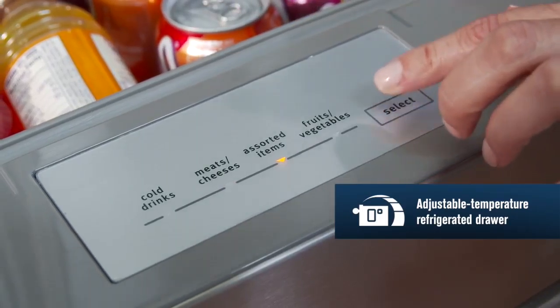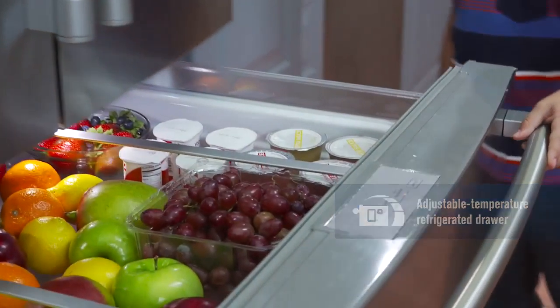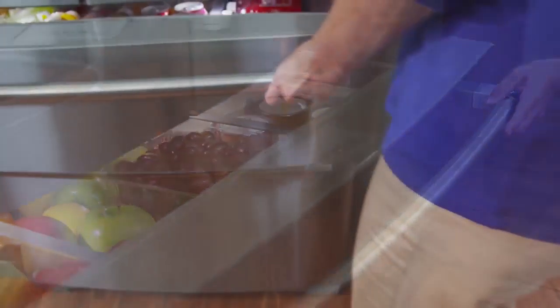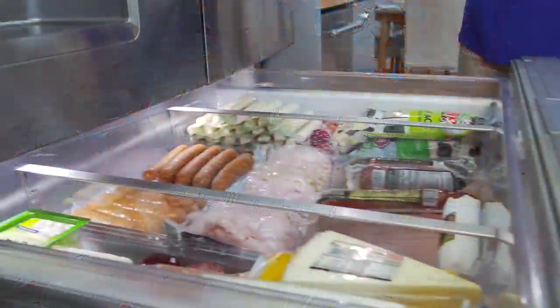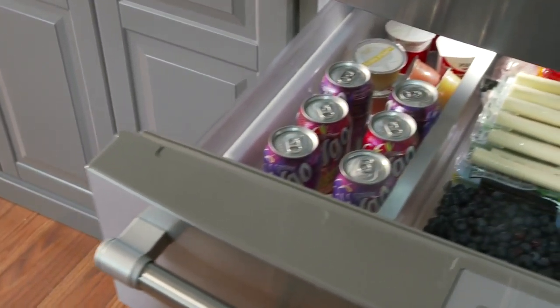Maytag's adjustable temperature refrigerated drawer lets you select a precise setting and allows plenty of space for when you really want to stock up, and its full extension construction puts everything in the drawer within easy reach. It's a new storage option that gives you a flexible spot for meats and cheeses, fruits and vegetables, drinks, whatever you want.